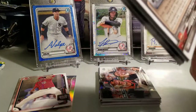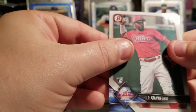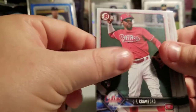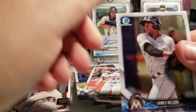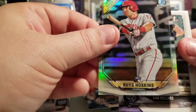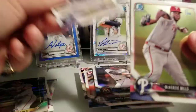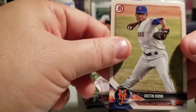Moving on to 2018 Bowman - looking for Acuna, looking for Shohei Ohtani. I don't think I got anything in here, so let's see if we can pull some nice names at least. JP Crawford, Dom Smith, Manny Machado, Miguel Cabrera, James Nelson - that's a nice one - Rhys Hoskins rookie, I'll take that one. Sam Hilliard, Mackenzie Mills, ooh Gleyber Torres - I'll take that one too - and Justin Dunn.